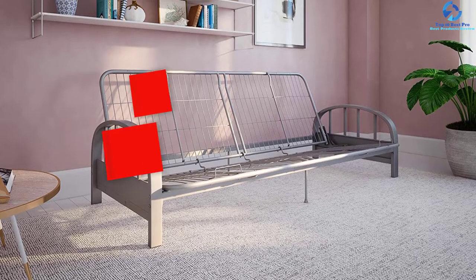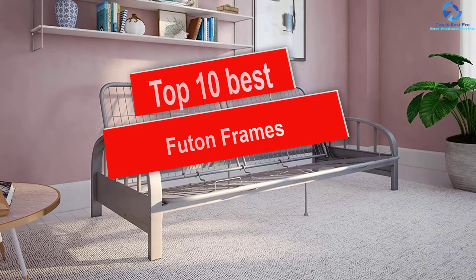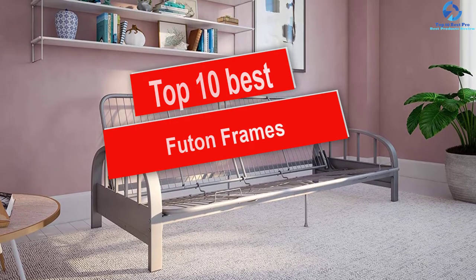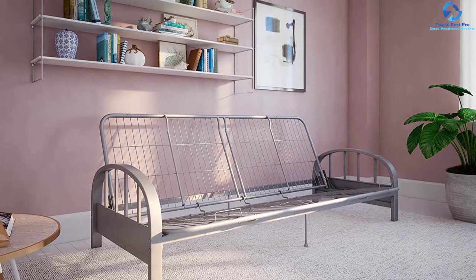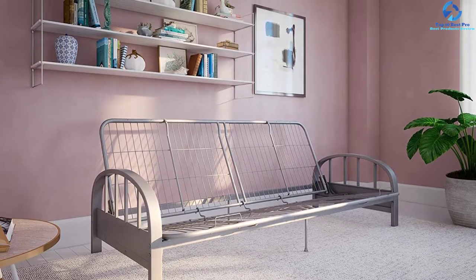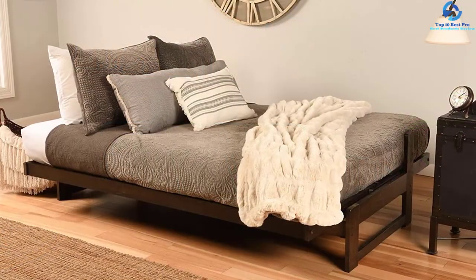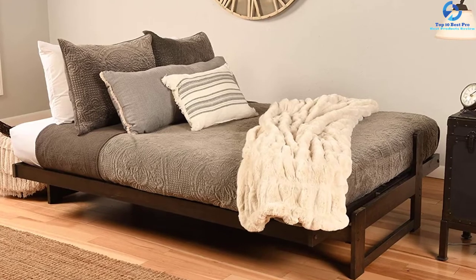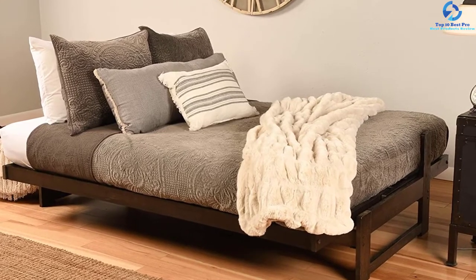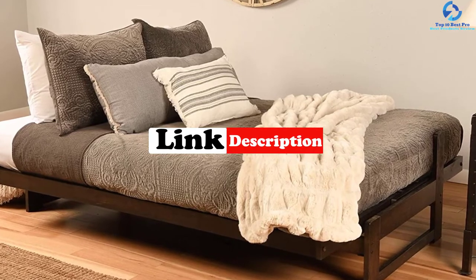Hey guys, in this video we're gonna be checking out the top 10 best futon frames. I made this list based on my personal opinion and hours of research, and I've listed them based on quality, durability, price, and more. I've included options for every type of consumer, so if you're looking for an entry-level option or the best product money can buy, we have the product for you. If you want more information and updated pricing on the products mentioned, be sure to check the links in the description down below.